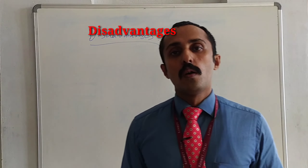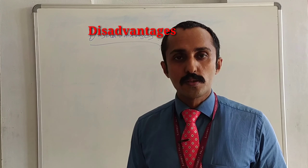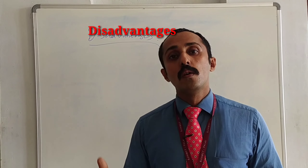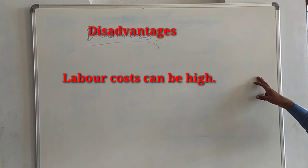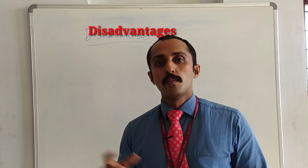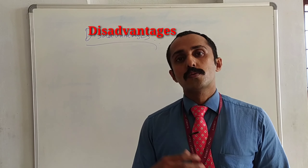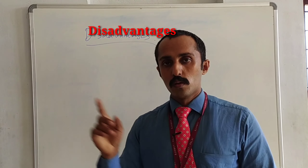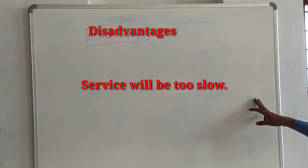Next point, labor cost will be high. Since if you want to get skilled staff, of course you have to pay a higher salary, so the labor cost will be very high. The last point is slow service — because everything we have to prepare in front of the guest, it may take time. So service is of course slow and you won't be having that much cover turnover.